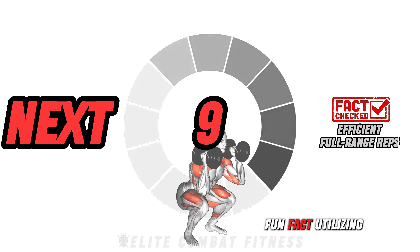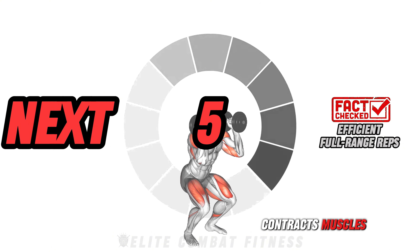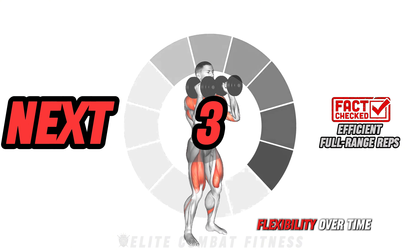Fun fact: utilizing a full range of motion fully stretches and contracts muscles, building size and flexibility over time.